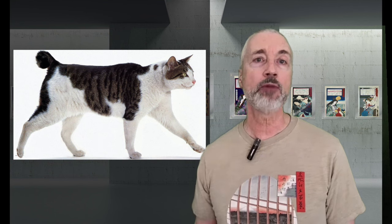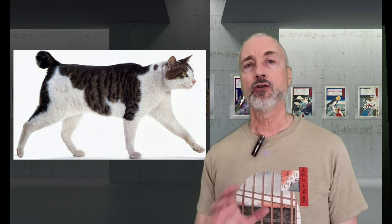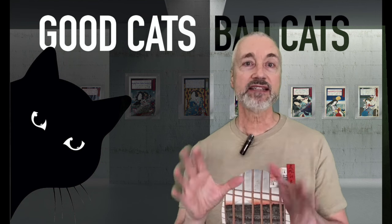Cats have long been considered a good luck animal, and in Japan you can often see the maneki neko — a luck-inviting cat — at many homes, shops, and restaurants. You'll notice that many cats in Japan have short tails; it's a genetic trait common in many parts of Asia. According to statistics, 30 to 40 percent of Japanese street cats have short tails. With that history and genetics out of the way, let's get into the prints.